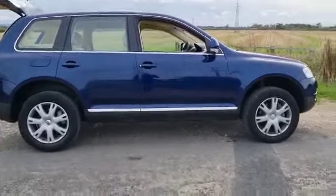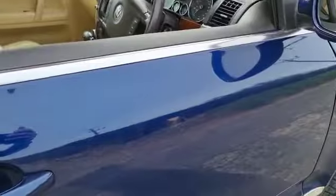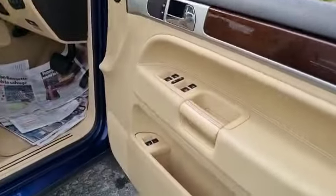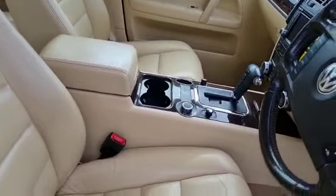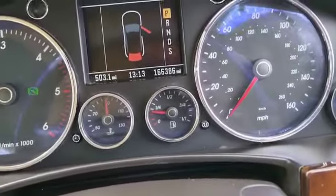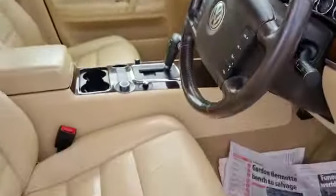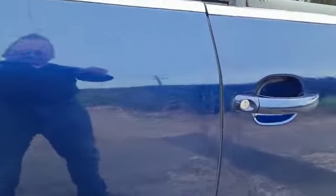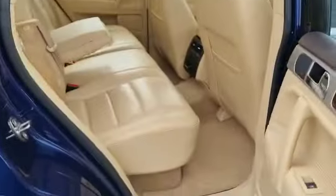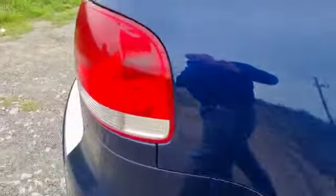Do not let that put you off — it drives absolutely lovely. I don't know quite how I haven't come across these before. Never had one, never had anything to do with one. 166,000 miles to be precise. Inside is like a magic carpet. She is lovely, pulls like a train, drives wonderfully. I can't speak highly enough about it, I'm over the moon with it.